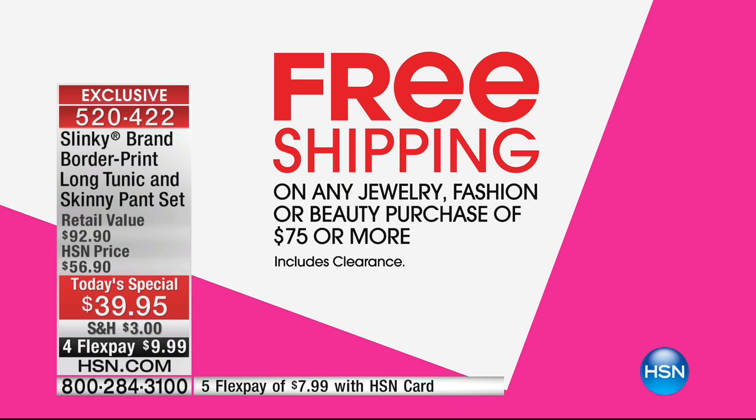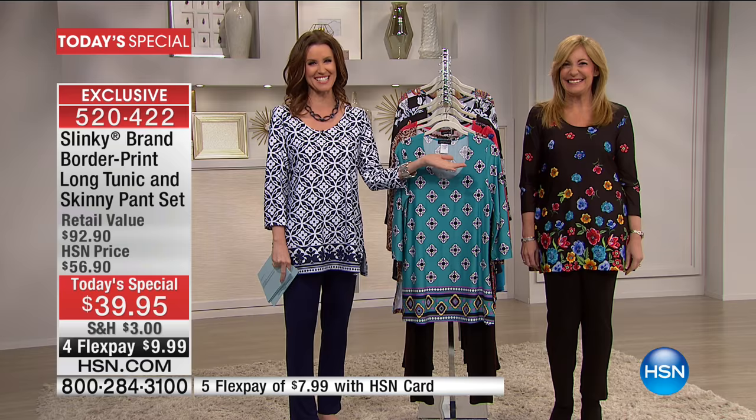Today we have a very special value in addition to our today's special. When you purchase $75 or more of fashion, it's all going to ship to you for free. That means two today's specials and everything for the entire day is going to ship to you for free. You can highlight it with jewelry, get some shoes, get a brand new blush to go with your today's special. And look who's here — Jackie Schechter from Slinky.